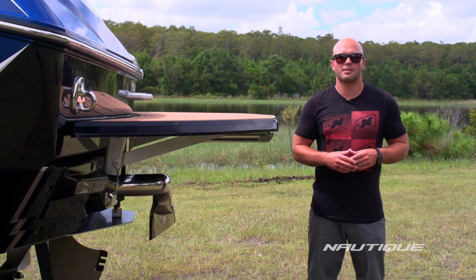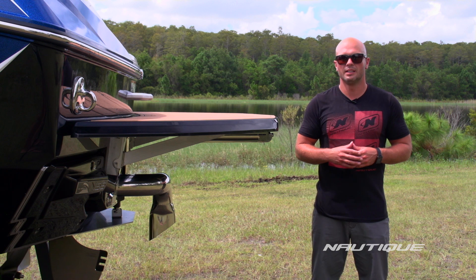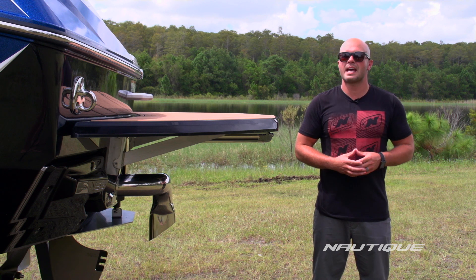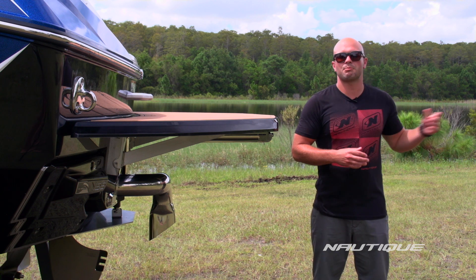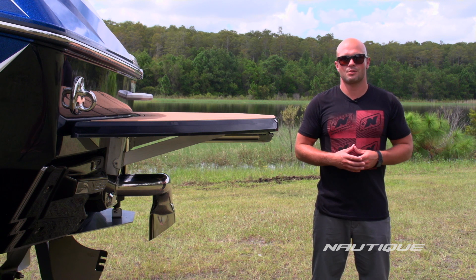Standard on our G-Series boats, and you can see it here on the G25, is our Nautique Surf Pipe. This takes the exhaust and pushes it down into the prop stream so it bubbles up behind the wake surfer — just another way that Nautique is enhancing your surfing experience.